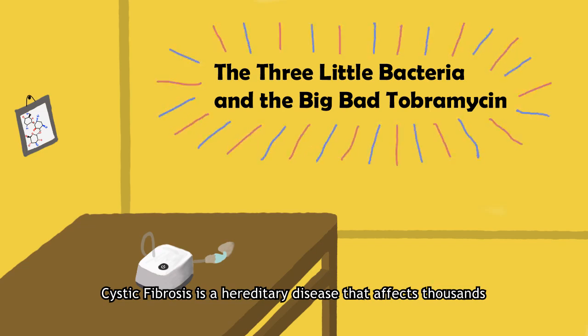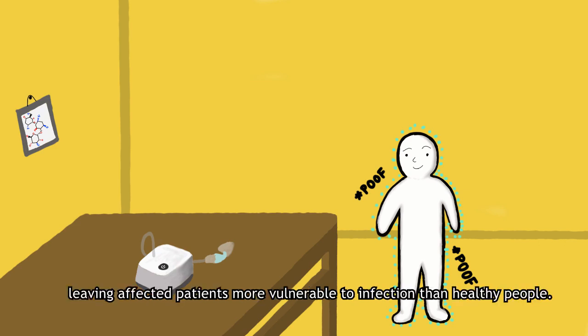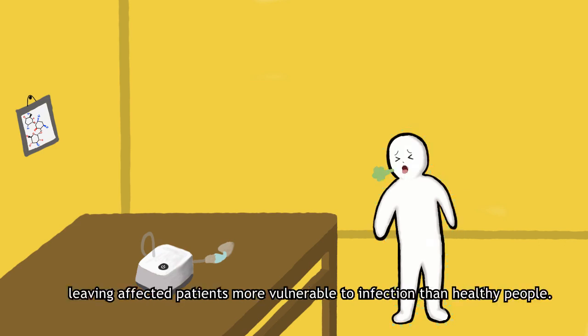Cystic fibrosis is a hereditary disease that affects thousands of people each year. It causes mucus to build up in the lungs, leaving affected patients more vulnerable to infection than healthy people.